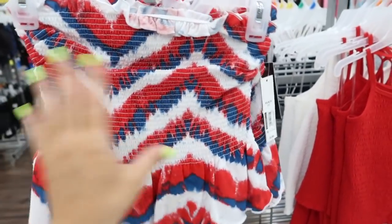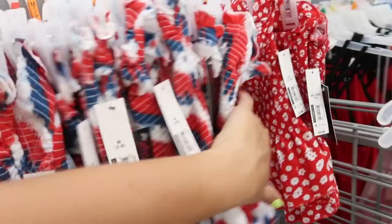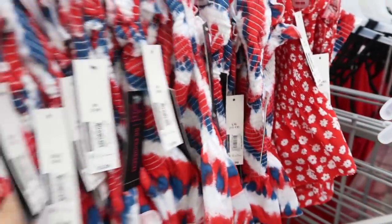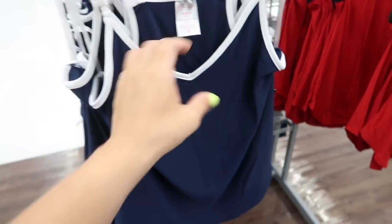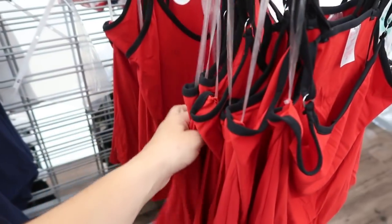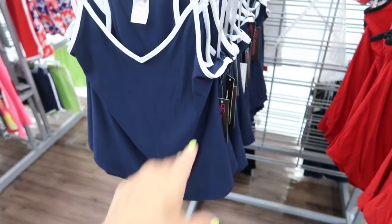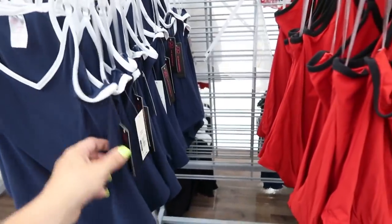Over here there's a cute little smocked strapless peplum top in red-white-and-blue tie-dye and also in a red-and-white floral — really cute with white jeans, and only $5.96. Also new from No Boundaries are these tanks in the same style as the rompers, at $5.96. They have it in blue and white and also red and black. These are great if you have a kid in sports.